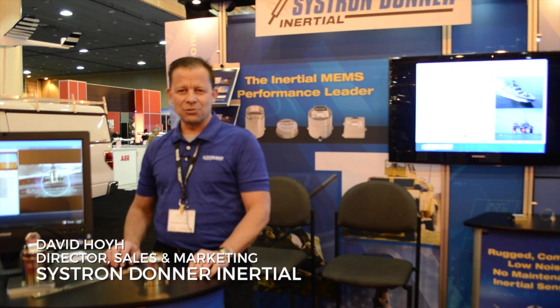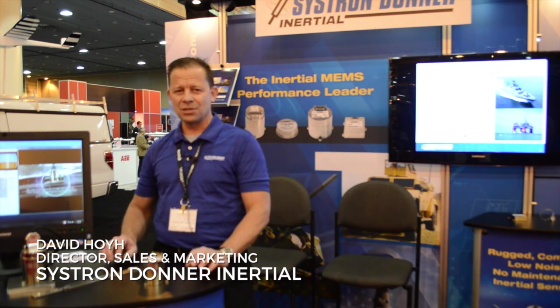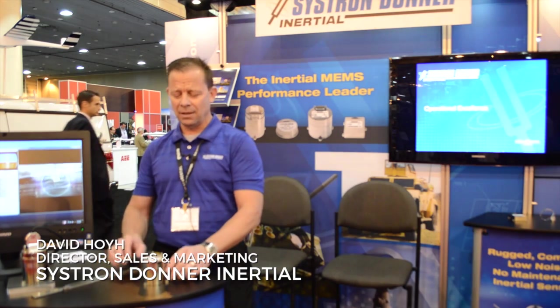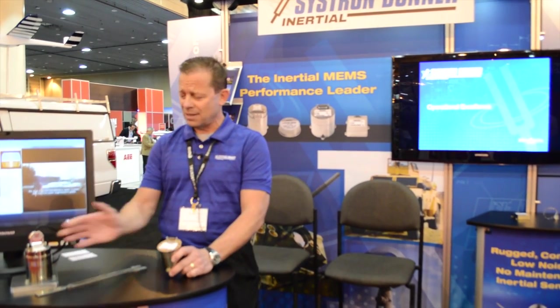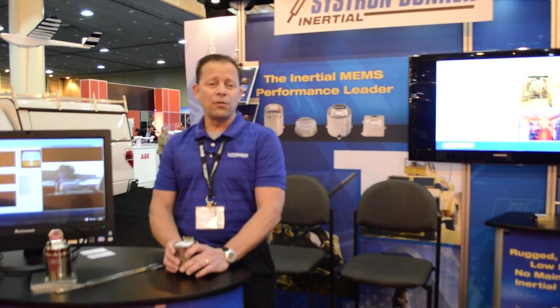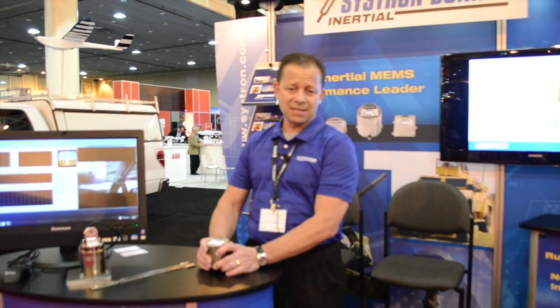Hi, I'm David Hoy with Systron Donner Inertial. Systron Donner Inertial provides the highest, best-performing MEMS inertial sensors, IMUs, and INS GPS products in the world today, across full miltemp standards.